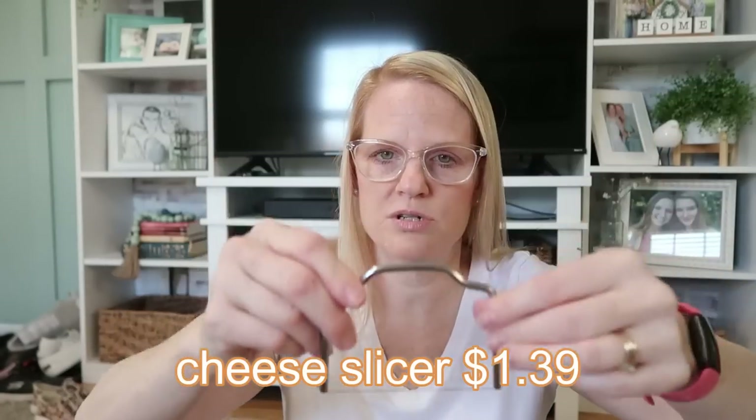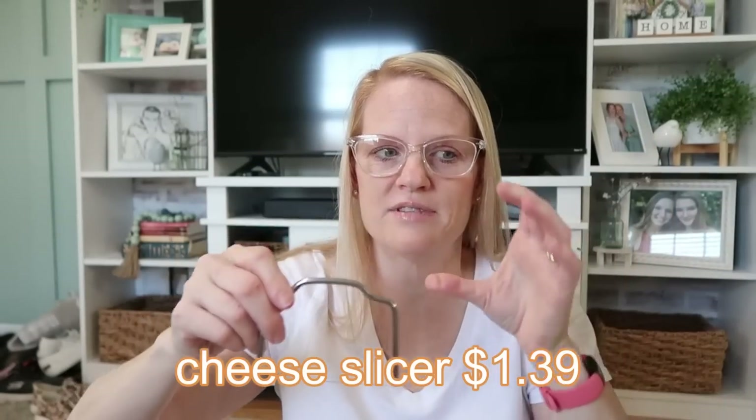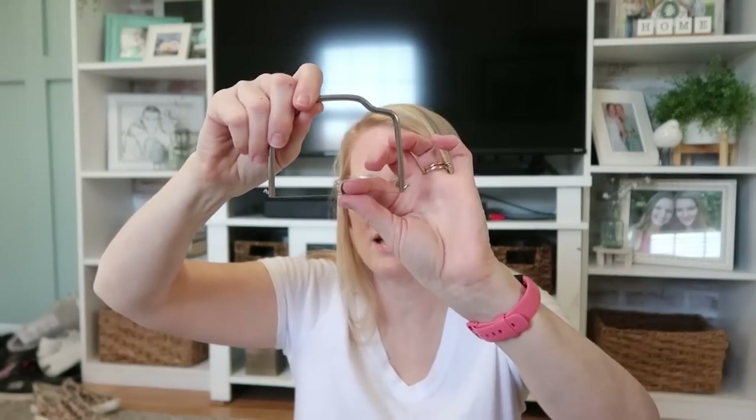This little gadget was only a dollar 39 — it's a cheese slicer. Marion loves cheese; he loves cubes of cheese and we have this massive block right now. He just slices some off every day, so this is kind of why I got it for him. A handy little gadget for a dollar 39.